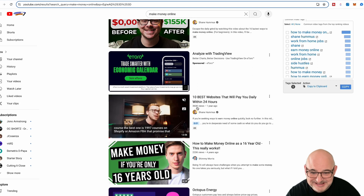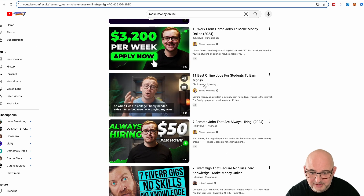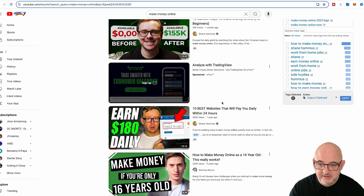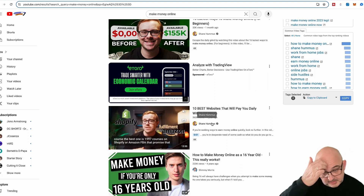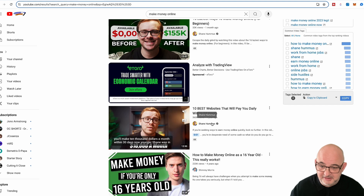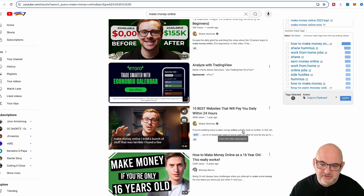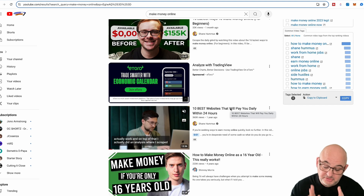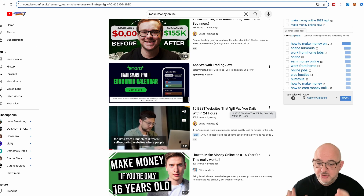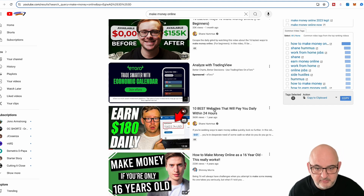With the Creative Commons filter you can see videos with 24,000 views, 33,000, 360,000 views, 220,000 views, 294,000 views. Something like '10 best websites that will pay you daily within 24 hours' — great clickbait title. You could use that on YouTube Shorts, TikTok, use the description and keywords they're using. Because it's Creative Commons you can chop it up with Rocket Clips and make your own viral videos.